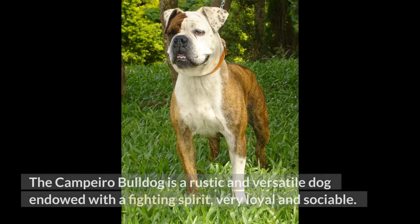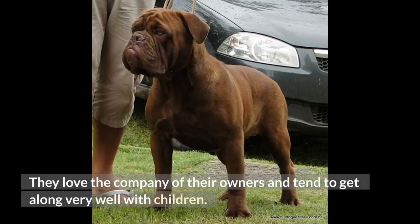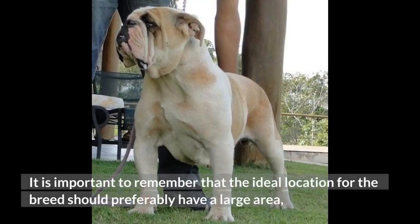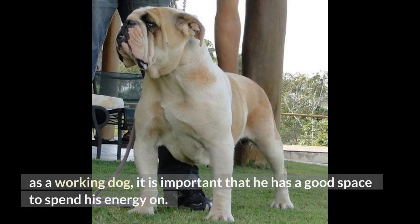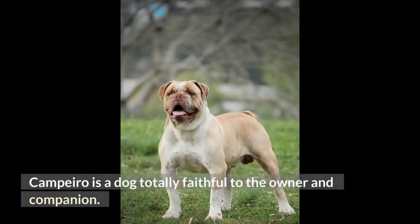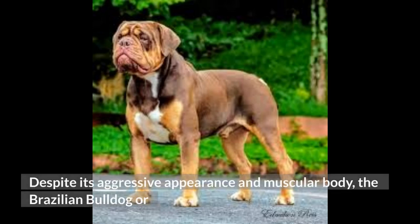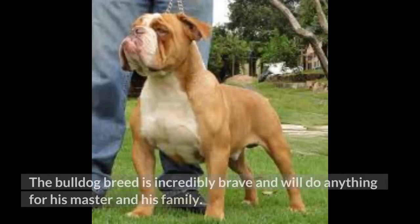The Campero Bulldog is a rustic and versatile dog endowed with a fighting spirit, very loyal and sociable. They love the company of their owners and tend to get along very well with children. The ideal location for the breed should preferably have a large area, such as farms or even a house with a large yard, because due to its origins as a working dog, it needs good space to spend its energy. It is an excellent breed for guarding. Despite its aggressive appearance and muscular body, the Brazilian Bulldog is docile towards its owners and family members.